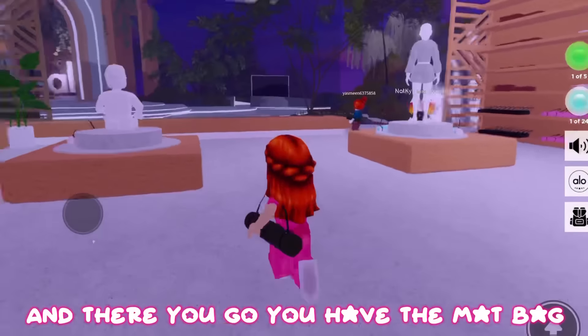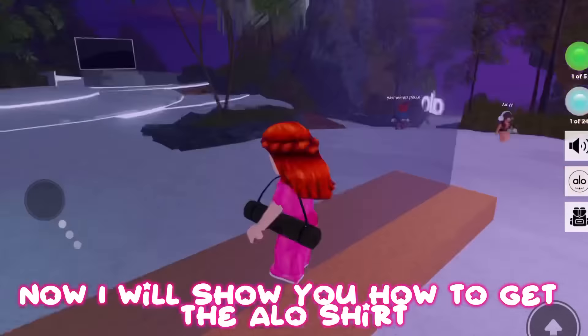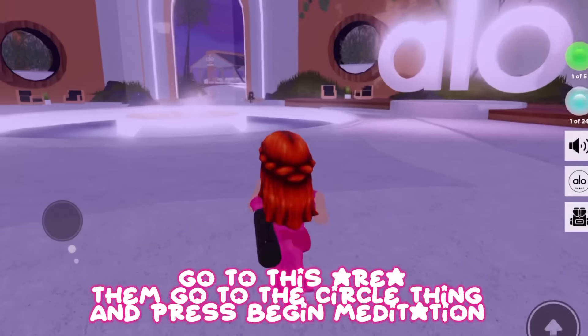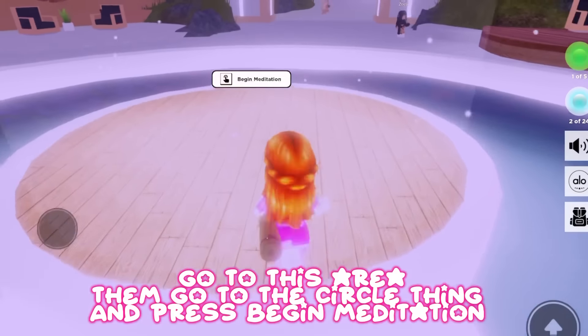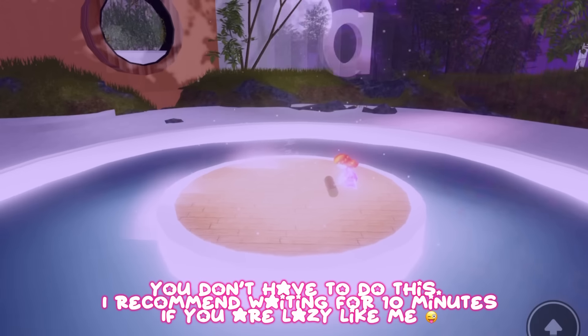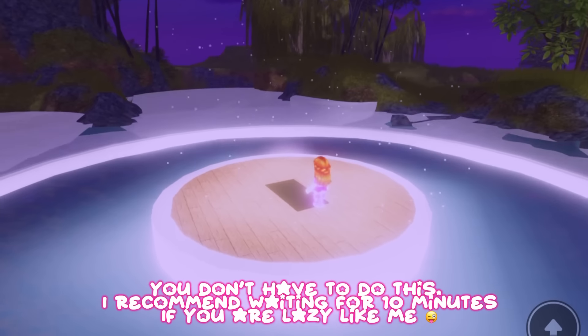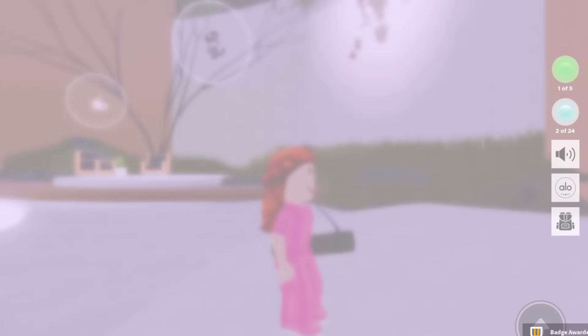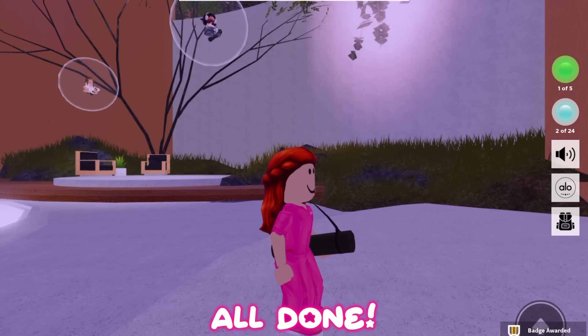There you go, you have the mat. Now I'll show you how to get the Ollo shirt. Go to the circle thing and press 'Begin Meditation,' then press 'Intro to Mindfulness' — 10 minutes. You don't have to do this, but I recommend waiting the 10 minutes if you are lazy like me. All done.